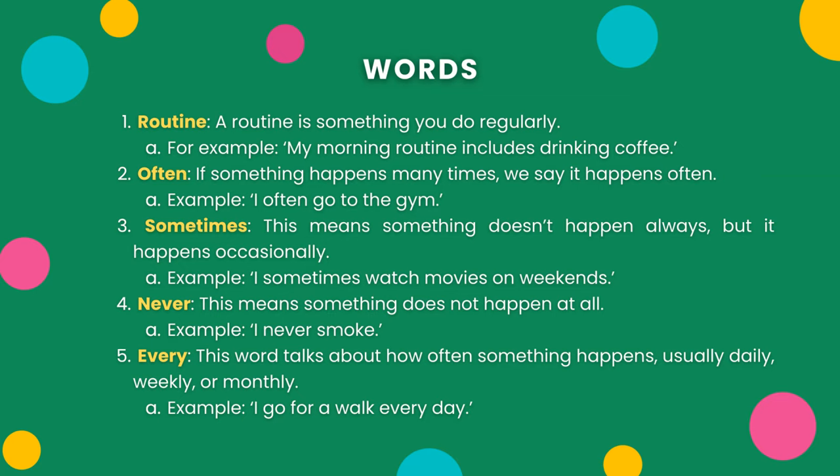Five: Every. This word talks about how often something happens, usually daily, weekly, or monthly. Example: I go for a walk every day.